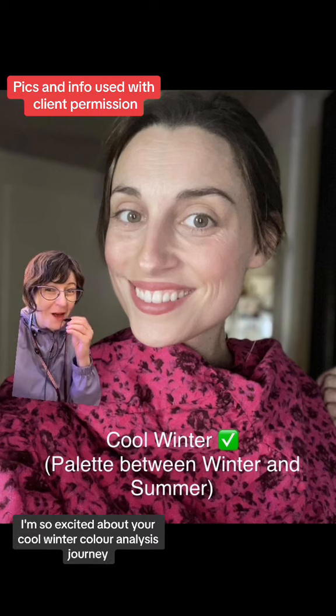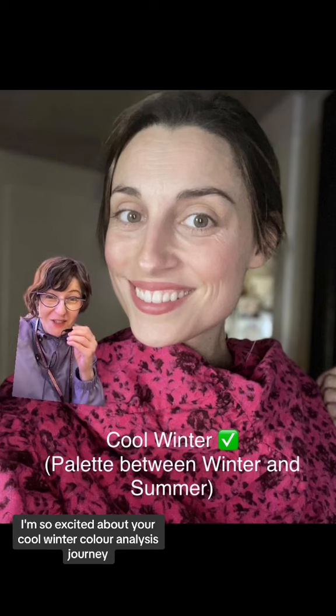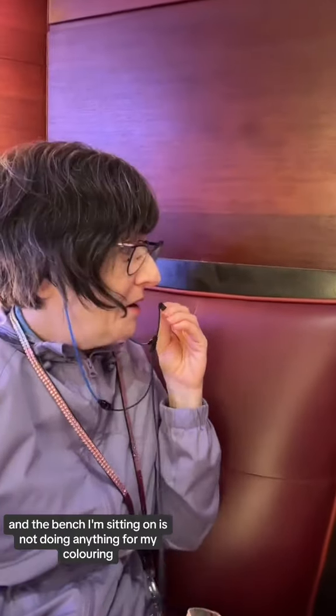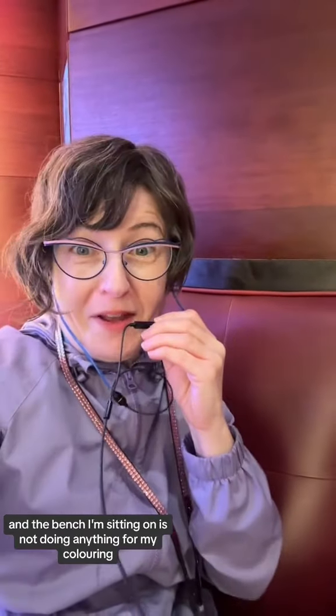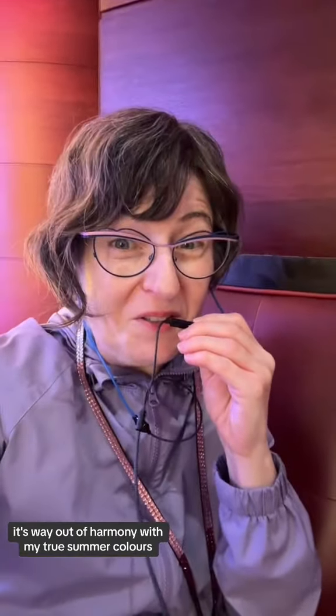Yay, cool winter for this client! I wish I had my pom-poms — I would be waving them wildly for you. I'm so excited about your cool winter color analysis journey. Right now I'm still on the Abraham Hicks cruise, and the bench I'm sitting on is not doing anything for my coloring — it's way out of harmony with my true summer colors.